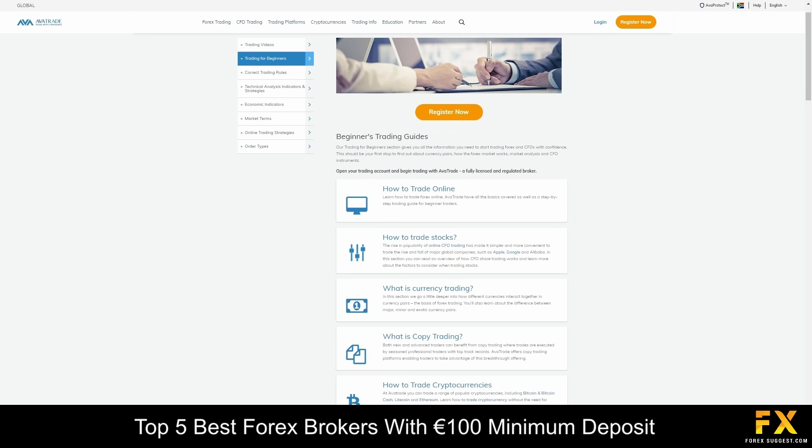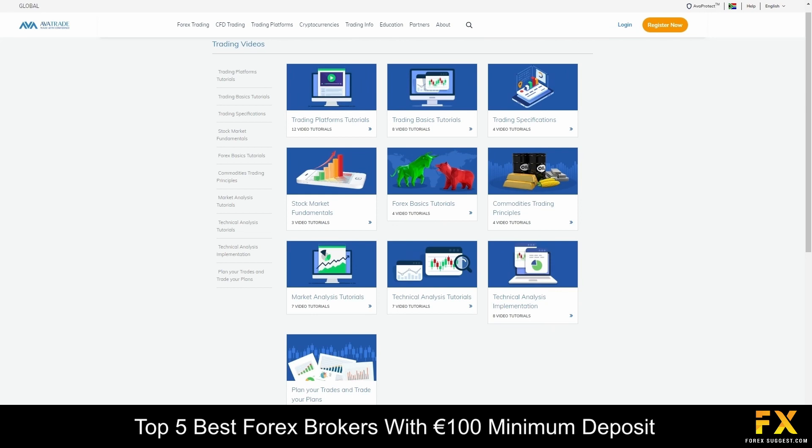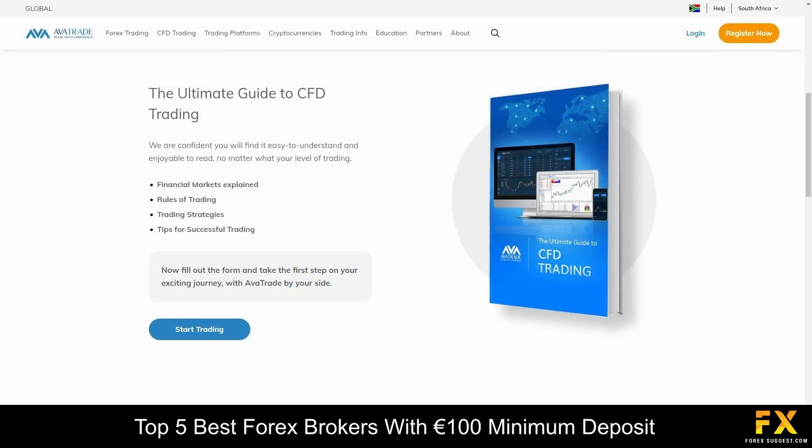AvaTrade also provides the absolute best comprehensive educational services, which cover in-depth trading guides and videos that delve into professional trading strategies, beginner lessons, introductions to advanced trading tools, trading safety, market terms, as well as ebooks that you can browse through if you are searching for more in-depth education with AvaTrade.